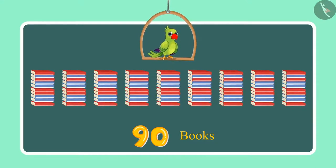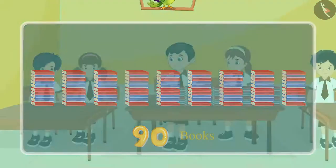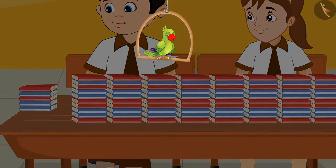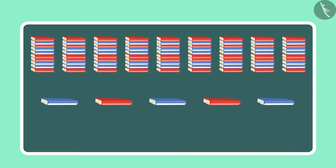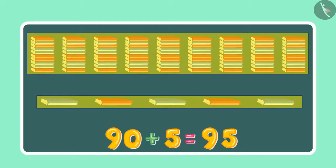This shows that Chotu and Aarti have counted 90 books so far. After some time, Neha gave 5 more books to Chotu and Aarti. So children, can you tell me how many books they have with them now? Initially they had 90 books and later they got 5 more books, which makes it 91, 92, 93, 94, 95.